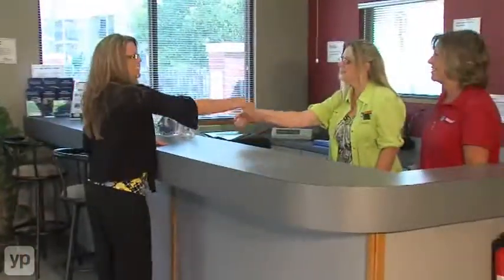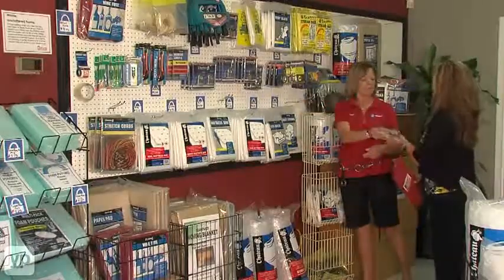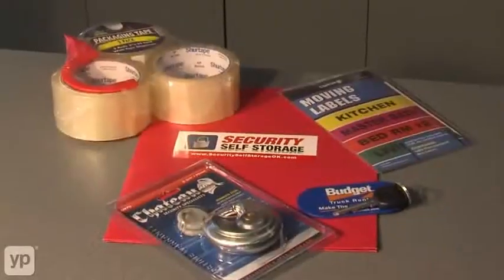Our professional, friendly staff is available to serve you seven days a week. We offer truck rental and a variety of moving supplies to make your move an easy, hassle-free experience.